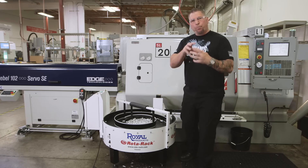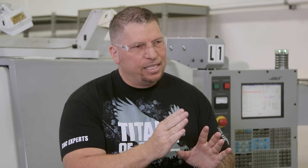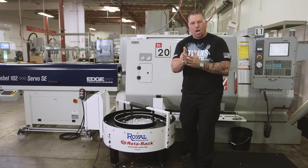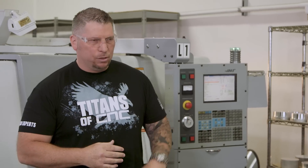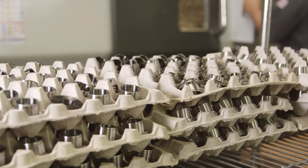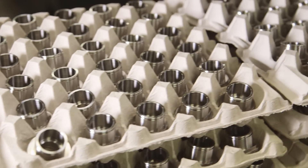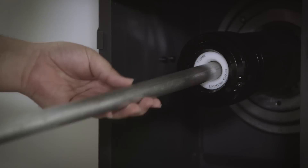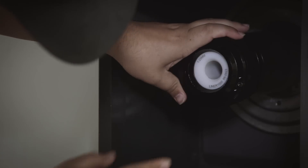Now with a bar puller, if a piece takes a minute to machine, you can walk away for about 40 minutes and then you have to come back and put a new bar of material in. But what if you have a thousand pieces, 10,000, or a hundred thousand pieces? I don't want to walk back to my machine and have it stopped, having to put another bar in manually.